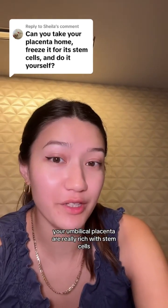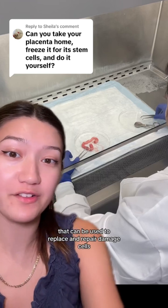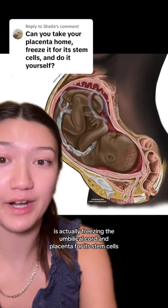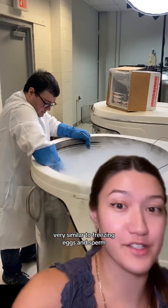Well, fun fact — your umbilical cord and placenta are really rich with stem cells, which are basically like blank cells that can be used to replace and repair damaged cells. So essentially, after birth, you can freeze the umbilical cord and placenta for its stem cells and use those stem cells for a future disease treatment, very similar to freezing eggs and sperm.